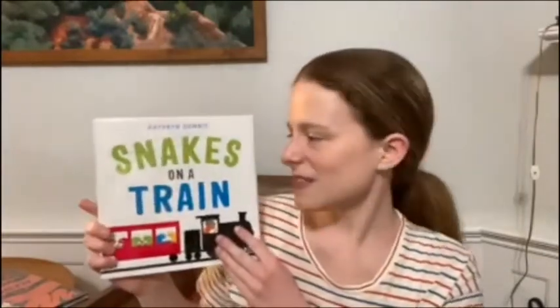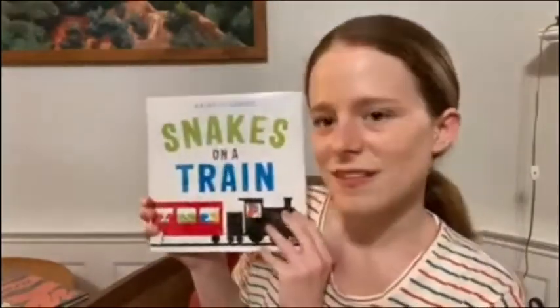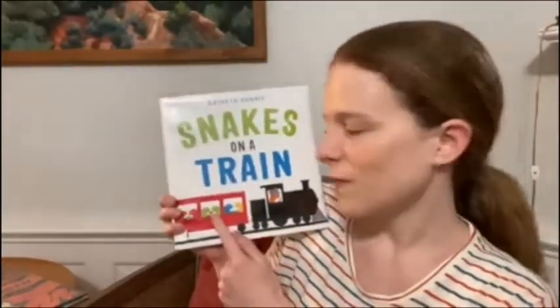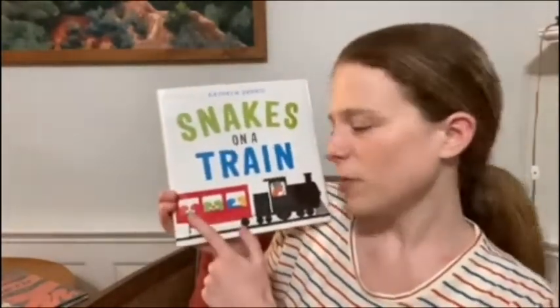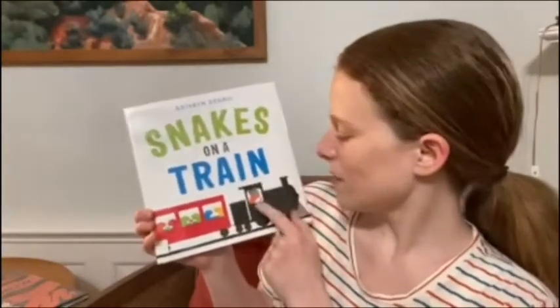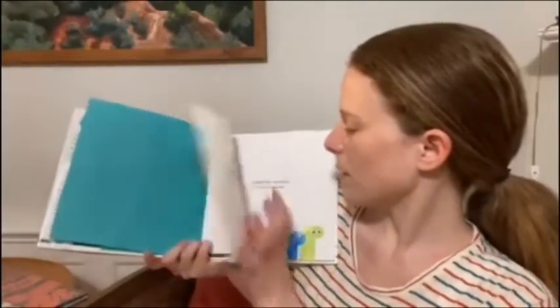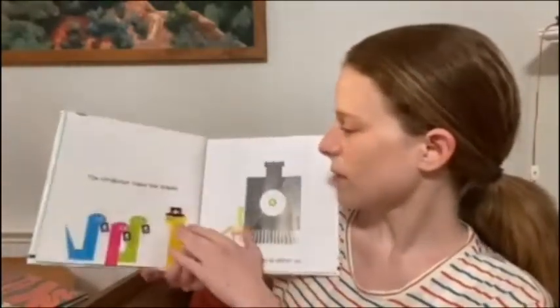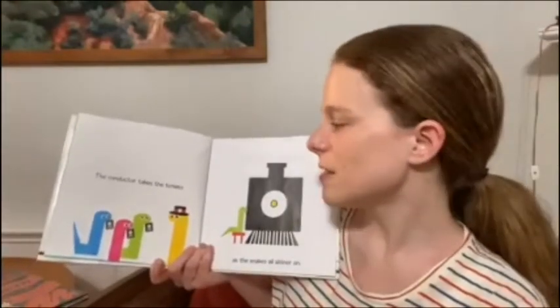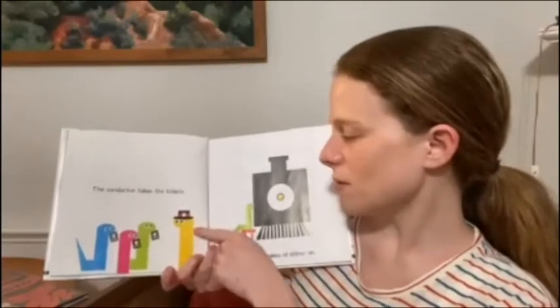Our first book is called Snakes on a Train by Katherine Dennis. Look at these silly snakes. These two look like they're sharing an ice cream cone. This one's reading a book. These two are just looking at each other. And there's the train engineer, or the driver. This book is published by Firewell and Friends. The conductor takes the tickets. It's a one ride, and there's the conductor, the yellow snake, in the hat.